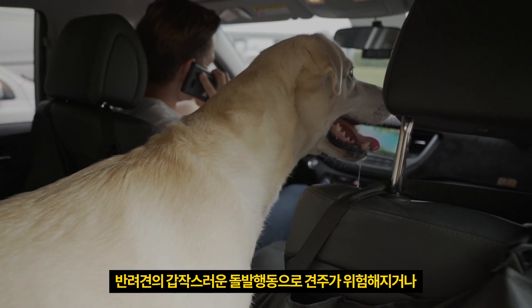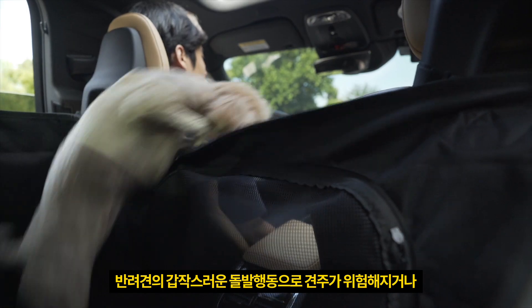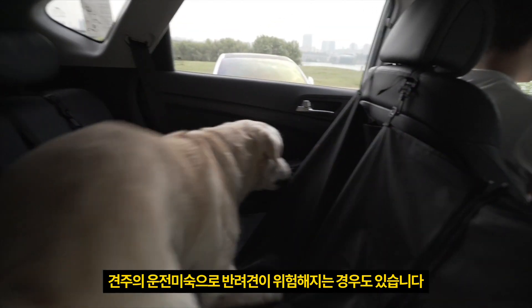It's also dangerous for a dog to be in the front seat. It's not safe for them or you if your car makes a sudden stop.